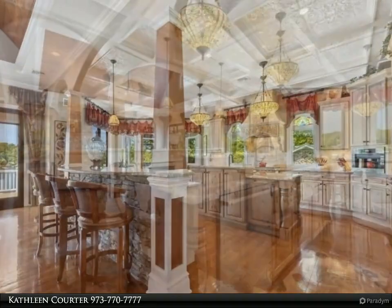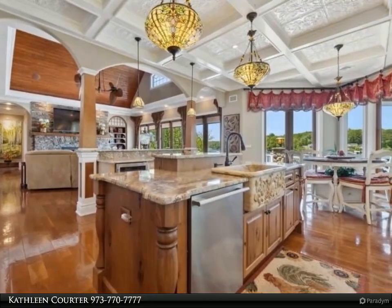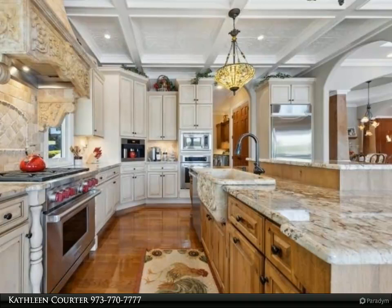Opportunity for an in-ground pool as this lot is 0.75 acres. Walk to nearby Cap Beach Club with sandy swim area, or take a stroll over to the Main Lake Market for ice cream and sandwiches — all just one hour to NYC.